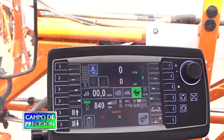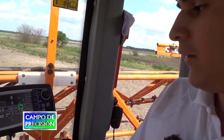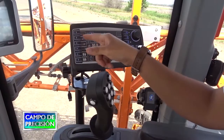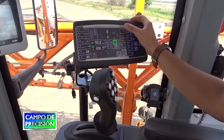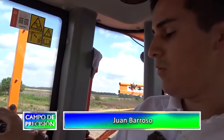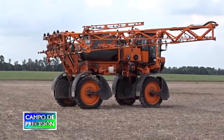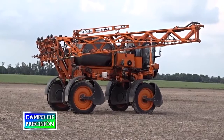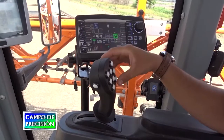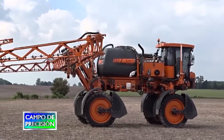Acá estamos frente al OVNI 4200. Esta es la computadora que integra este fumigador, la cual nos permite controlar todas las acciones y movimientos del fumigador. Este es el panel de trabajo, donde tenemos todas las funciones: habilitación de secciones, rotaciones de velocidad y rotación de bomba, lo cual nos permite un acceso de trabajo y una gran integración de la pantalla. Acá tenemos además el joystick, que tiene los movimientos de las alas. Cada uno representa un movimiento en particular. Y este botón es el que activa el sistema de piloto automático.